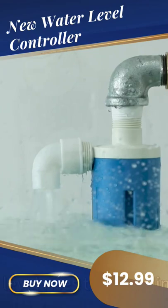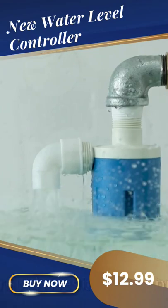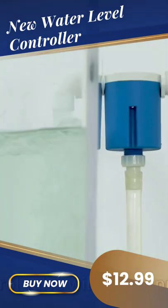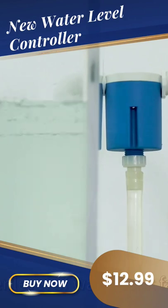When water level rises to the water limit line, our water level control valve stops supplying water at once. When water level of water tank falls down, the control valve will start to supply water automatically.